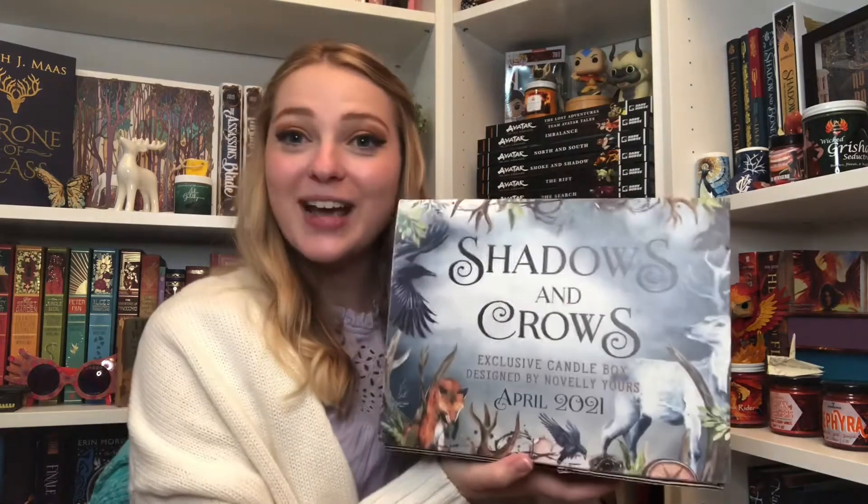That is all for this box, so I'll see you in my next unboxing. Hi friends, it is now Monday, May 17th, and we're going to be continuing our Mythical Mail Monday for next week's post. I just received the Shadows and Crows box from Novel Yours — a monthly exclusive candle box — and I am so, so, so excited.